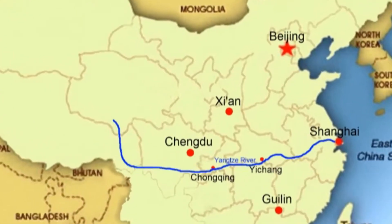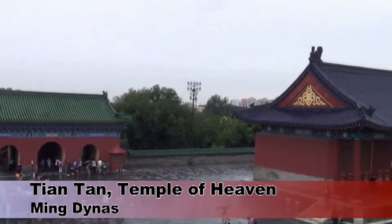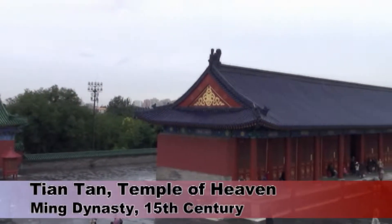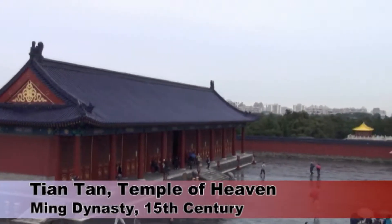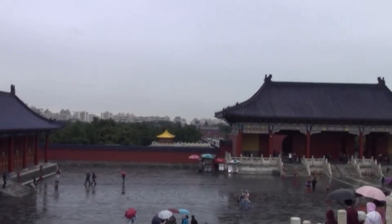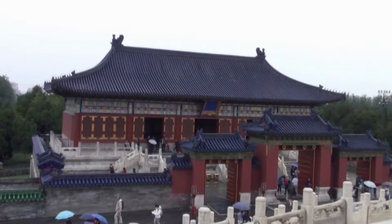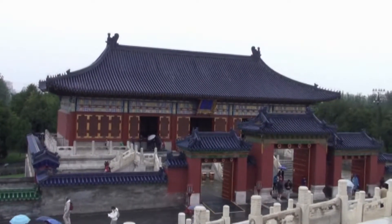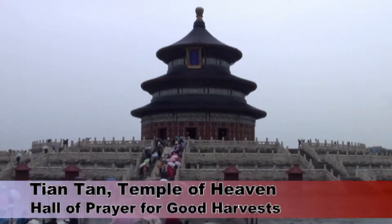We began our three-week-long escorted tour of China in the capital, Beijing. On a rather showery morning, we set off on our first visit to this temple complex. There's no single temple building, but a number of different halls and gates, dominated by this pagoda-like hall in the centre.